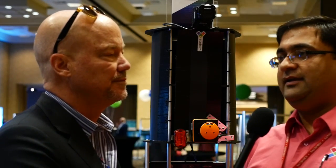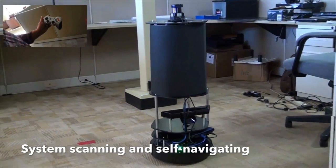We come in at night, we scan your building, and we give you the point cloud before we're out the door the next day.